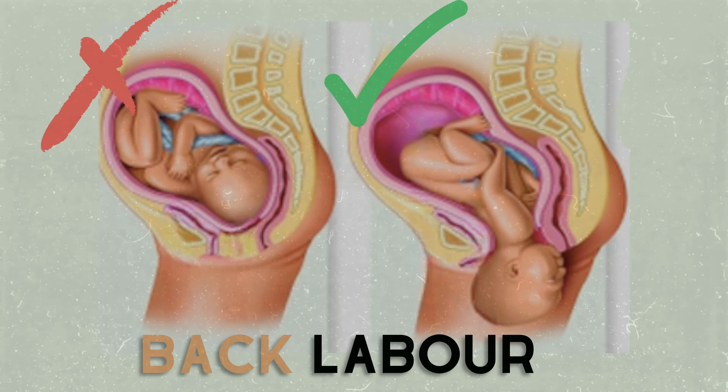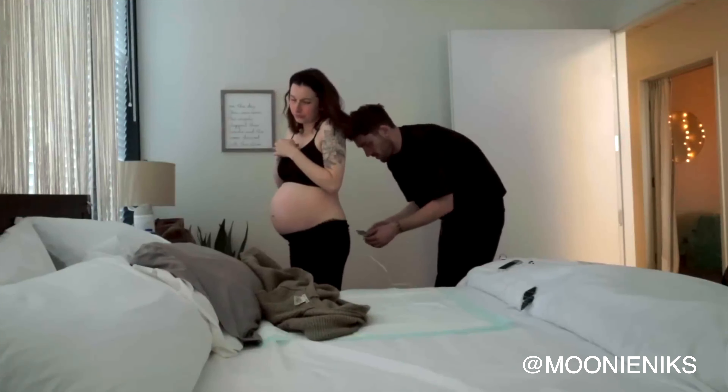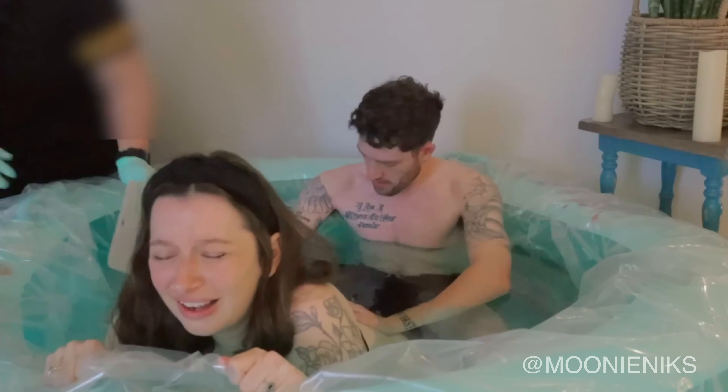Hey mama, today I want to talk about back labor and give you some tips and tricks for how to avoid it and how to deal with it. Back labor is when, during labor, some moms feel very intense pain and almost like a burning sensation on their back, and this is actually in most situations caused by the position that the baby is in.